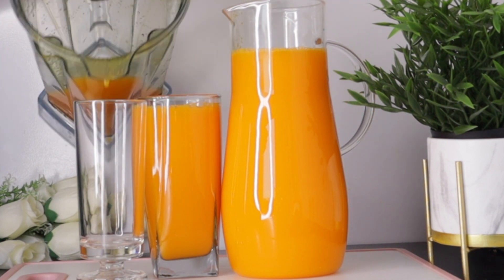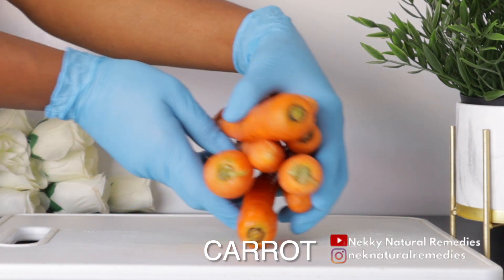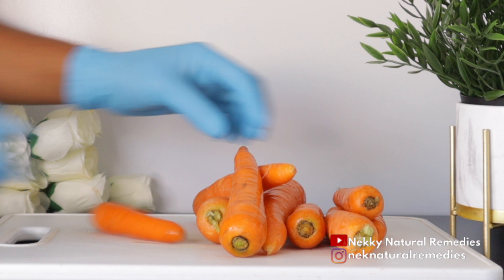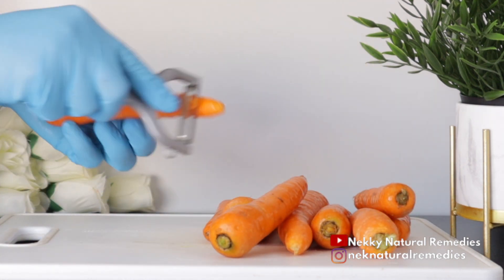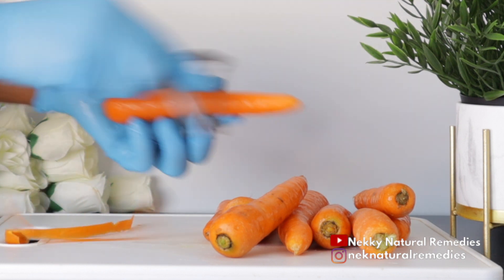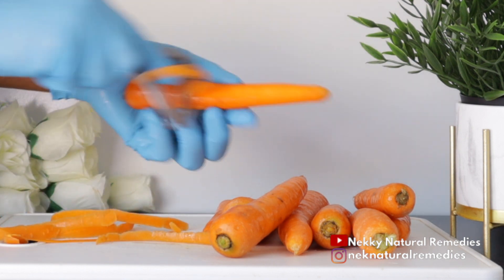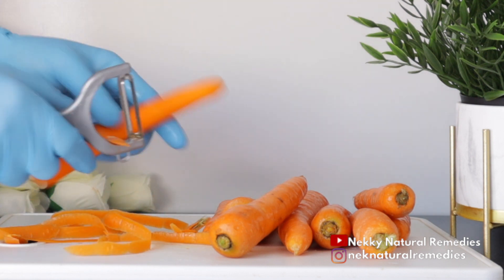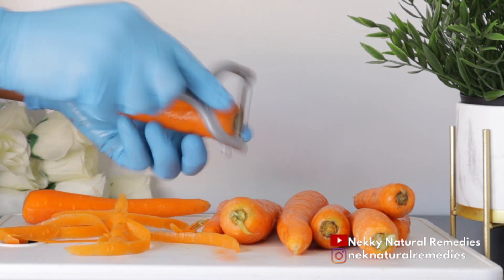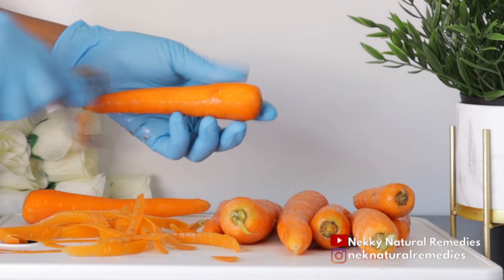To make this drink, the first ingredient we need is carrot. I'm peeling off the carrot because mine is not organic — if yours is organic you can leave the skin on. For today's recipe we are using a blender to get this juice done, to encourage you that if you don't have a juicer you can also make juice with your blender.